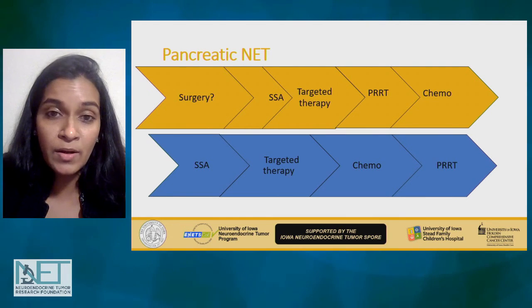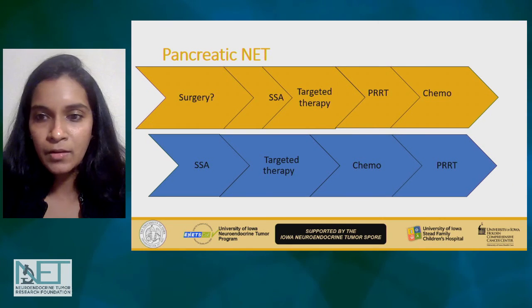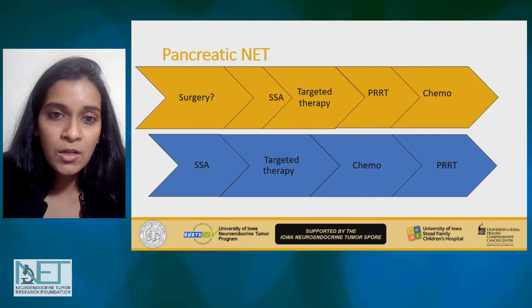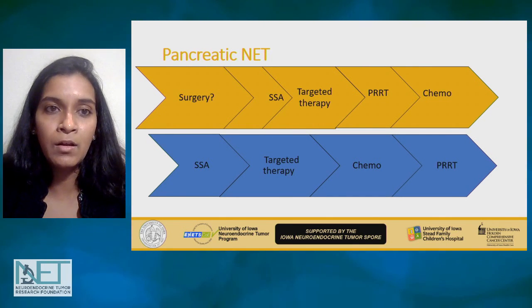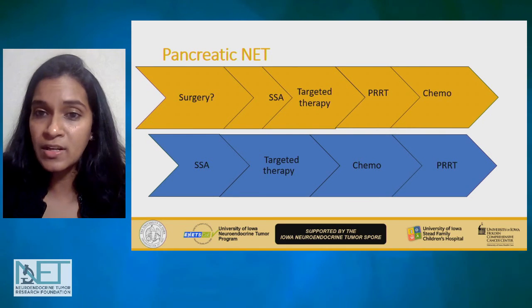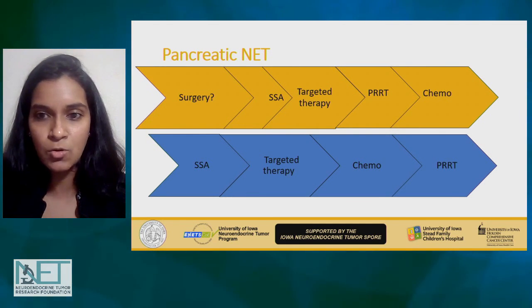In pancreatic neuroendocrine tumors, however, it gets very complex because there are more options available — with less data and more complexity in how tumors respond to different treatments. One option could be surgery, though that is controversial given the retrospective data, followed by somatostatin analogs and targeted therapy if the disease is slowly progressing. Then the question becomes whether to go to chemotherapy next or PRRT — maybe PRRT if it's a slow progression.